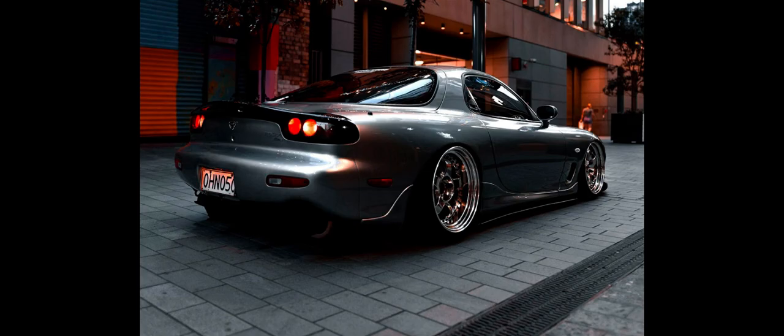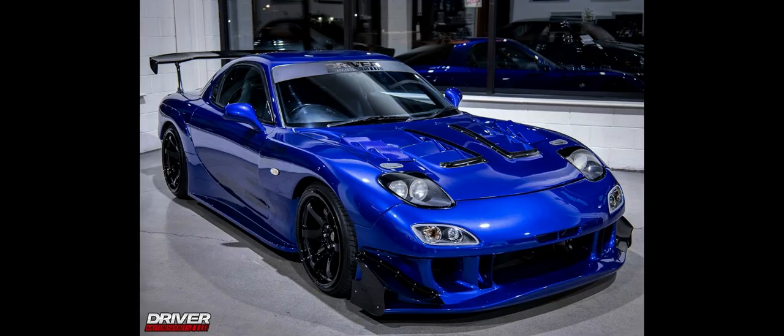More than 800,000 RX-7s were manufactured over its lifetime. Series 1 was produced from 1978 to 1980.